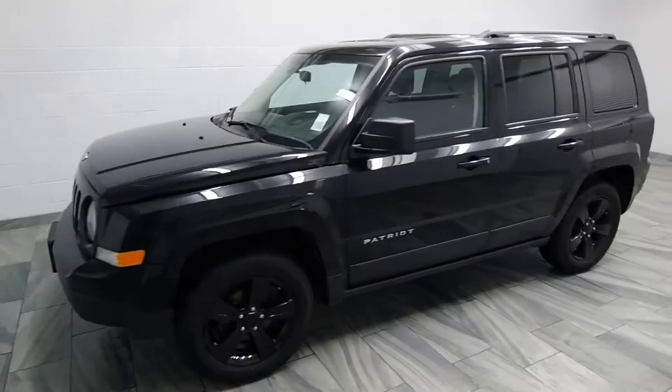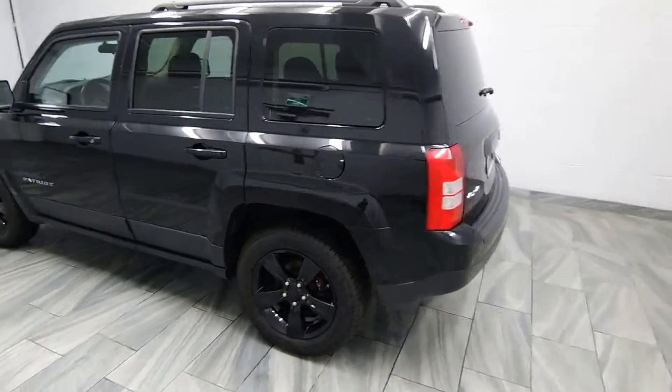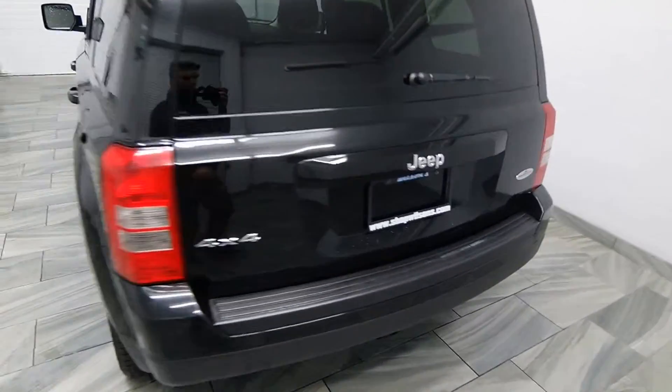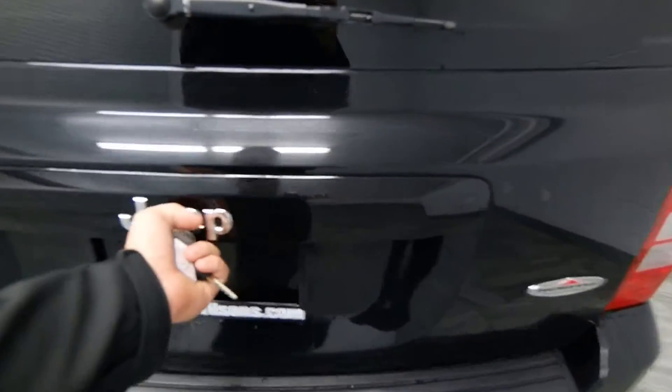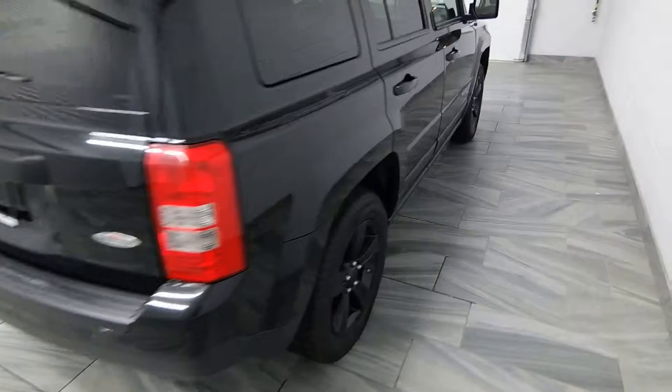Hello from Mark Wilson's Better Used Cars in Guelph, Ontario. You can visit us at chopwilsons.com. This is our 2013 Jeep Patriot — it's the North Edition, so we have 4x4, carpet trunk, folding seats, tinted windows, power options, and cloth interior.